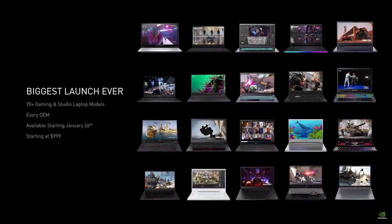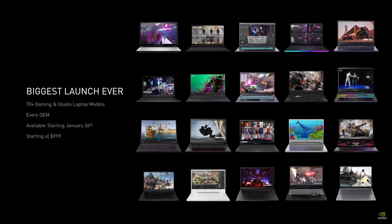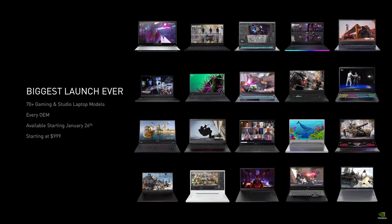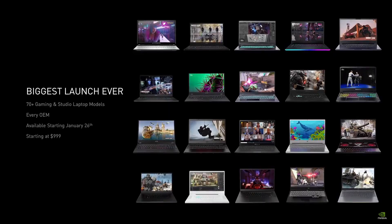Today, we're introducing over 70 laptops from every OEM — our biggest launch ever. These are the world's fastest laptops that give gamers and creators a huge variety to pick the right device for their needs. Available beginning January 26, with prices starting at $999. Let's take a look at what they can do.